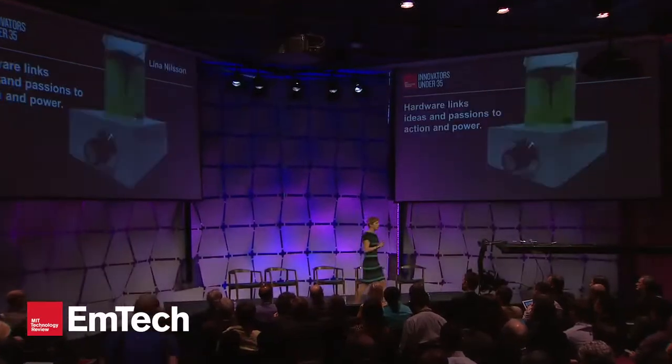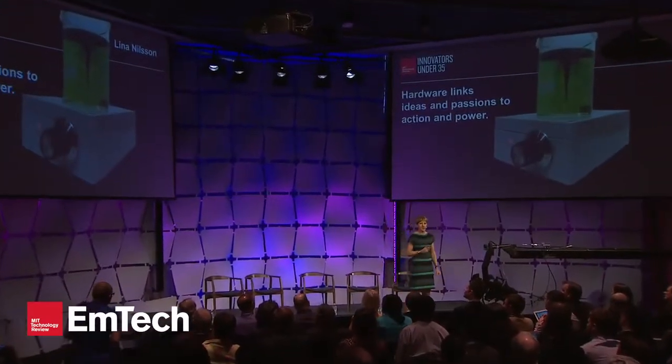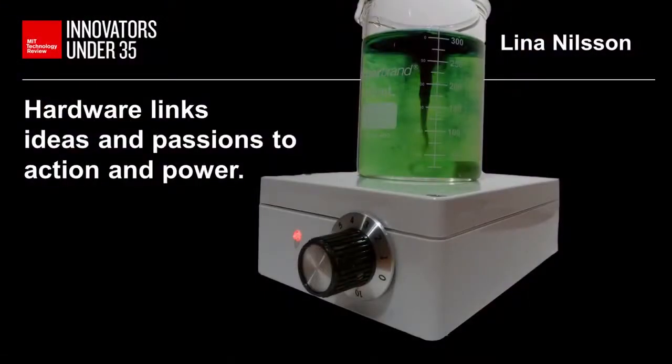There is a powerful open science movement emerging and it's changing the scientific community to be more global and more diverse. I'm talking about open outputs like open data and open access journals, but also about open inputs like open hardware, which is what my organization Tekla Labs does.